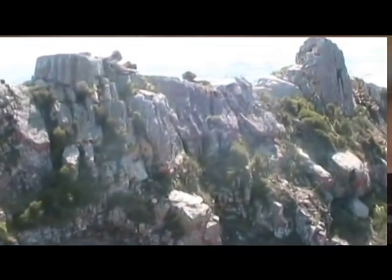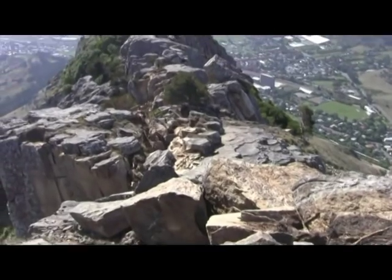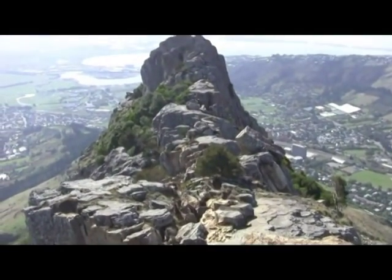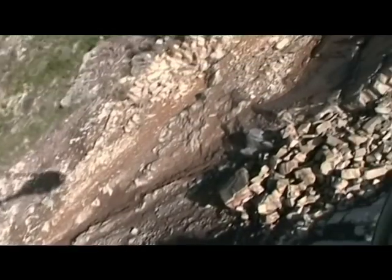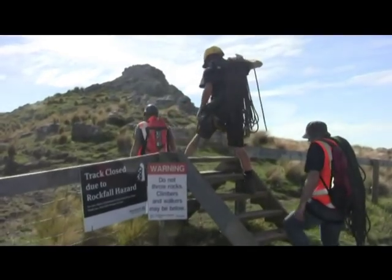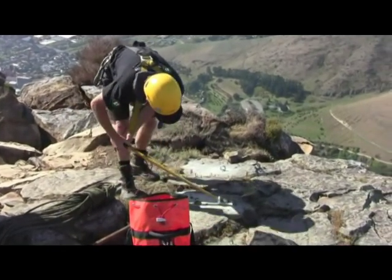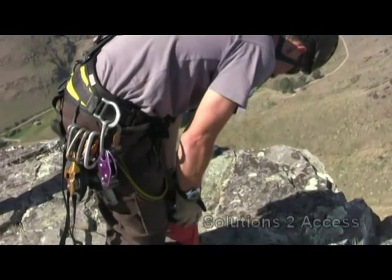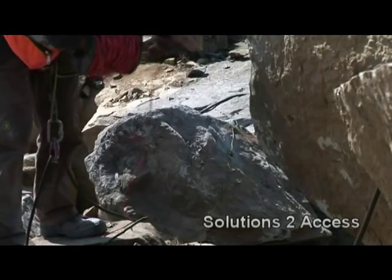Castle Rock is obviously a Christchurch landmark. Climbers use it, walkers go past it, everybody can see it who's working in the area. It's a beautiful part of the landscape. Unfortunately Castle Rock was given quite a big shake during the earthquake and there was a lot of boulders and rock loosened and a lot of rock fell off and went down the slope.